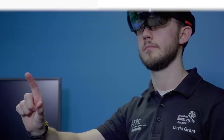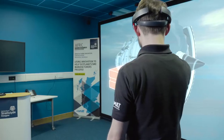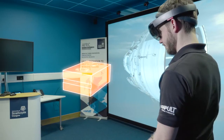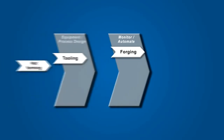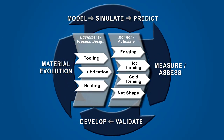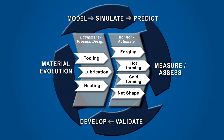We believe, however, that these can be addressed through the unique combination of physical experimentation, connectivity, development of virtual environments and process representation that the AFRC can provide. It will enable a more complete version of the AFRC's validation cycle to be delivered at a dramatically accelerated pace.